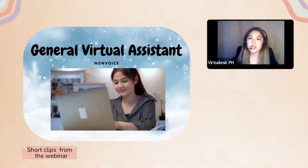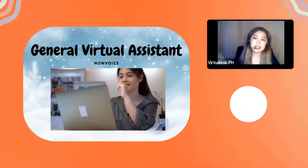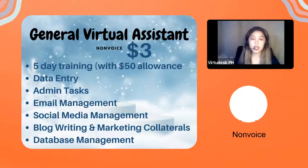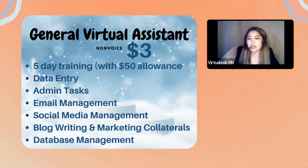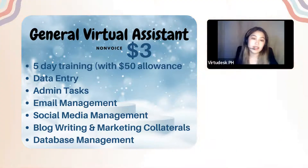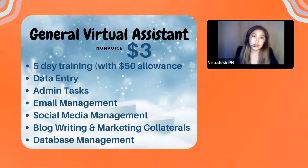The first one is GVA, which stands for General Virtual Assistant. This position is non-voice. You still need to own a headset for future meetings. The rate for GVA is three dollars per hour, with five days of training included.